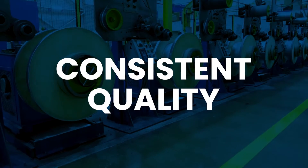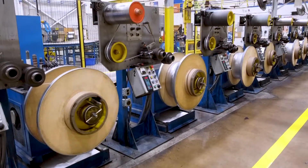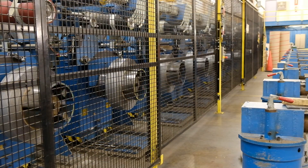Consistent quality — Ocelot Winding guarantees a consistent product with every coil. Improved productivity — overall, Ocelot Coils enhance productivity for your operation.